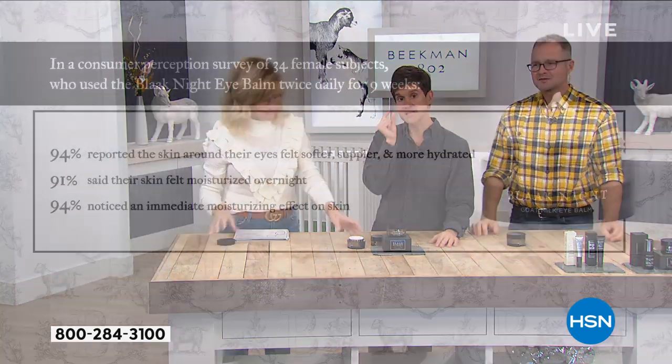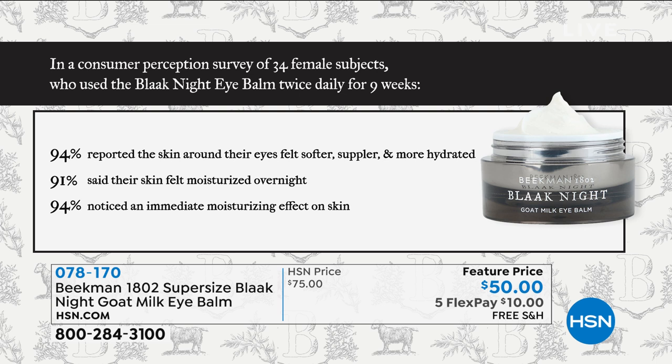You remember before when we showed those clinicals where everybody was saying, I felt the immediate moisture, I felt the immediate hydration. And that's what it's doing — plumping up that layer of skin cells, which helps minimize those dark circles.